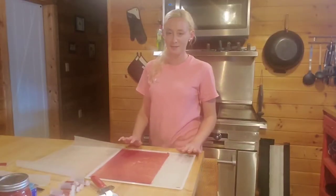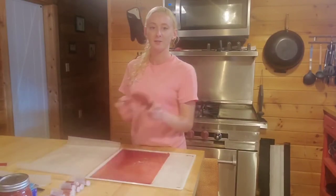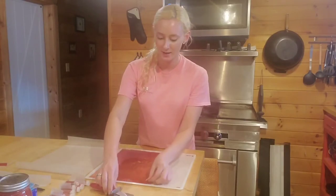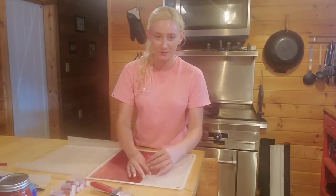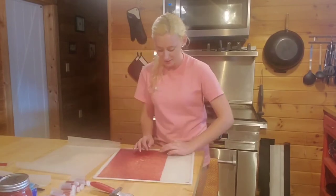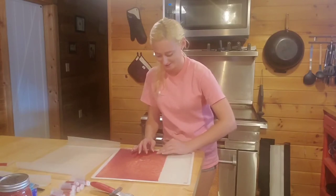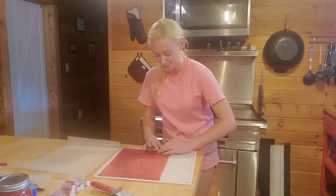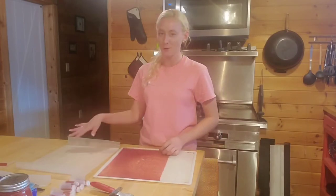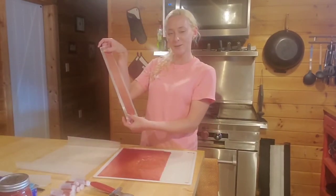Our fruit roll-ups are done. I have a sheet of wax paper and I'm going to use a pizza cutter to cut them into one-inch strips. This is where it's really important that you grease your pan, because it's already difficult to get these out even when you do grease it — if you didn't, it's going to be almost impossible. I'm going to pull these all apart, set them down on the wax paper, cut them into strips, and roll them up.